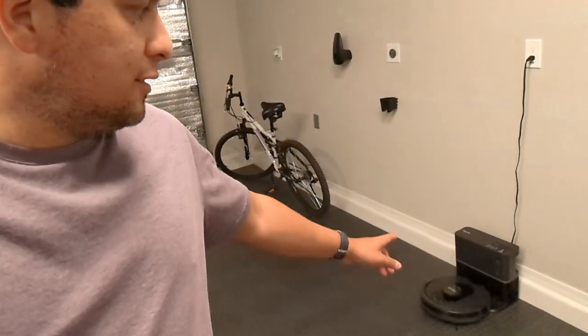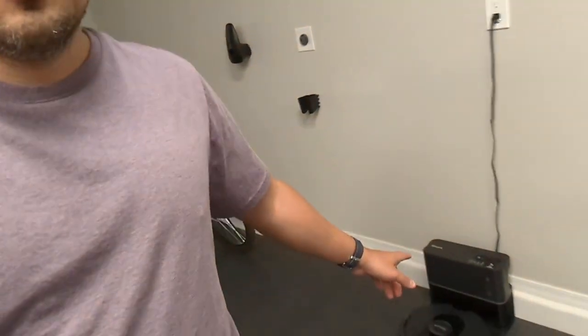CarMax just called — they are 20 minutes away with the Tesla. In the meantime, the garage is cleaned up, and I have a new vacuum robot. This one is different from our Roborock.